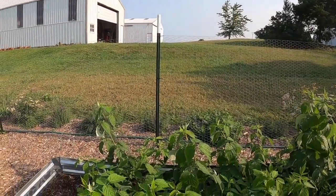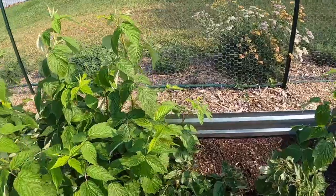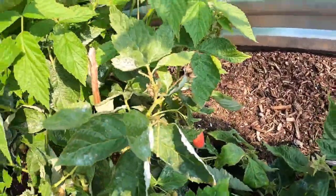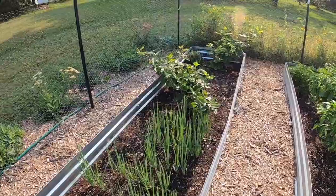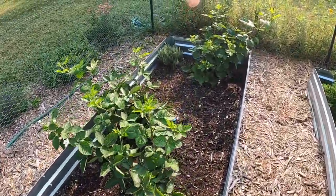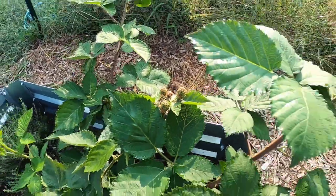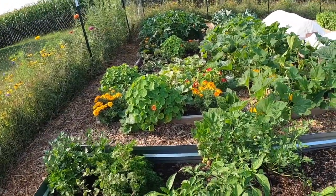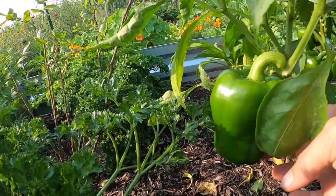Moving on to the boxes — our raspberries have been growing tremendously. We've harvested quite a bit of raspberries this year, which has been really positive. Our blackberries are coming in strong, we have bunching onions almost ready, and we have our first blackberries. I love blackberries — they're fantastic. We also have some green peppers forming, and one of them is mighty large.